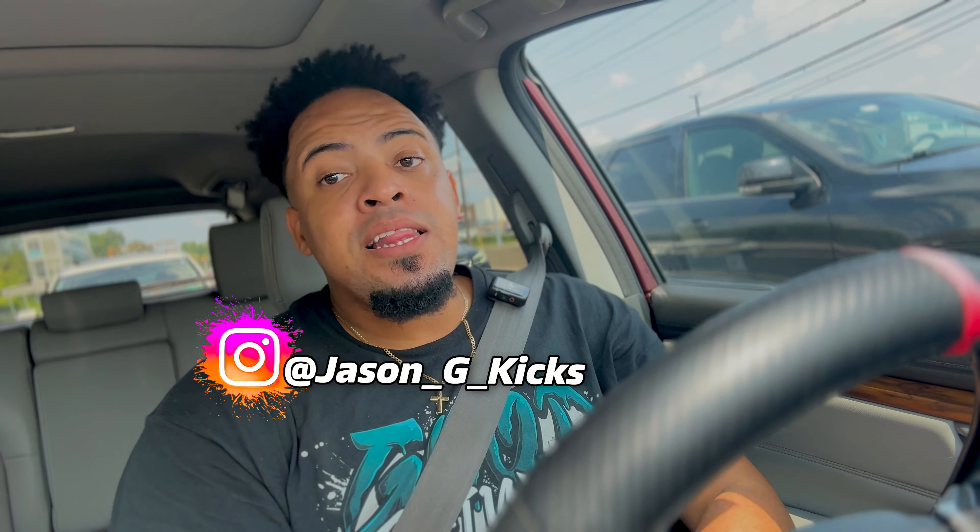Ayo, what up people? This is your boy Jason, Jay Kex, and today we are back with another video. For today's video, what we're going to do is simple — we're going to the mall and then we're going to the Bronx, New York, to see if we can get some of the best sneaker deals for back to school.